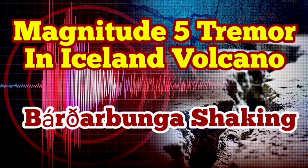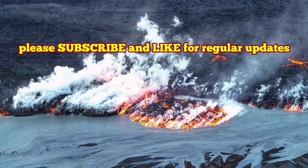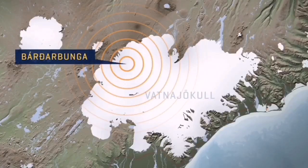I have a video about this, please watch that. The Bardabunga volcano is the second highest mountain in Iceland. It is an area 200 km long, and we had an earthquake in that area.